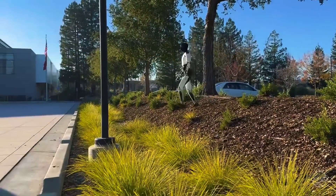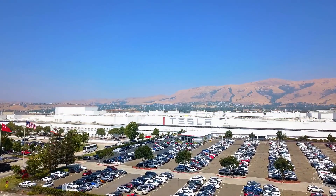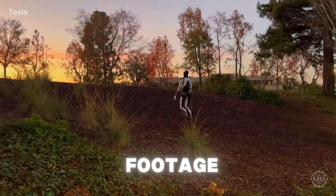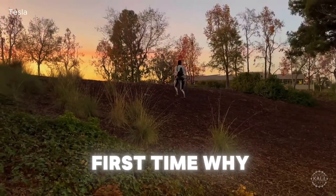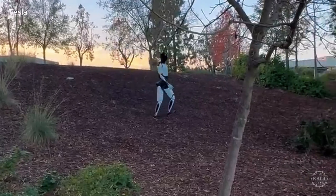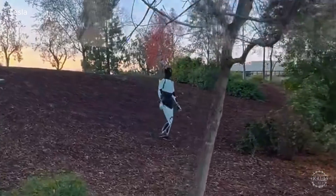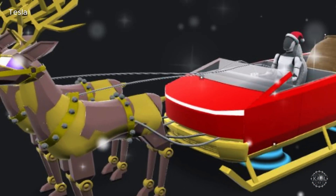Tesla is boasting the progress it's making training its Optimus humanoid robot for the real world as the EV automaker prepares to scale its production. In this new footage, the Tesla bot is seen traversing rough terrain for the very first time. Why is this a big deal? What does it mean for Tesla's plans to mass-produce the humanoid? And how does the demo stack against the competition? Let's take a look.